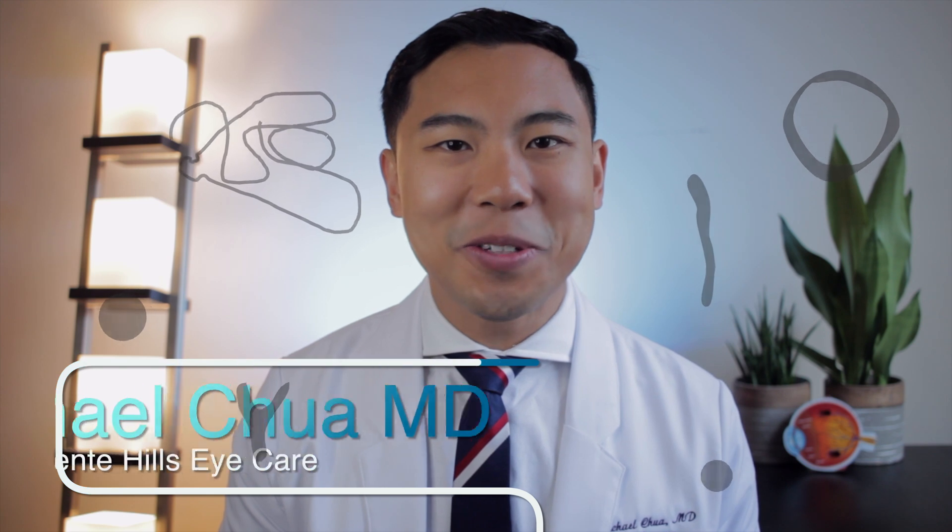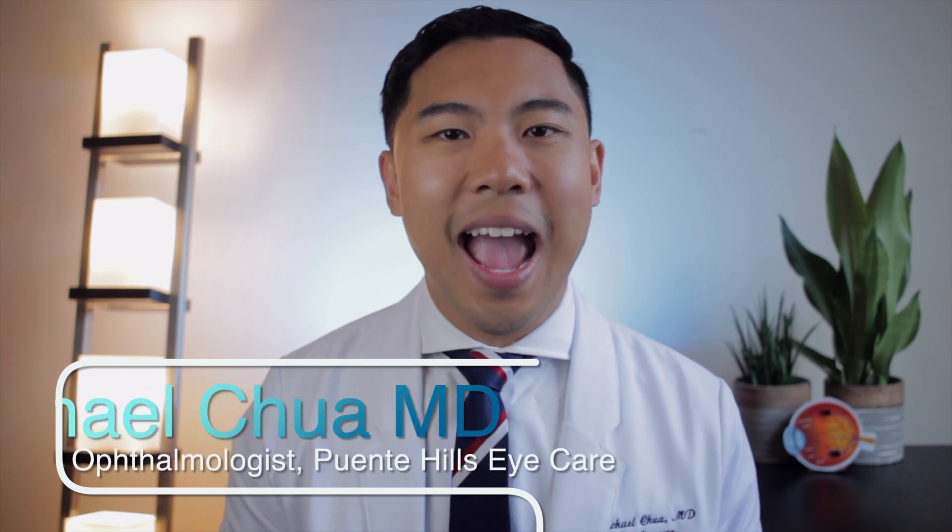Have you ever had floating spots, cobwebs, or blobs in your vision? I'm Dr. Michael Chua with Puente Hills Eye Care, and in this video I'll be discussing floaters — what they are, what causes them, and what we can do about them.